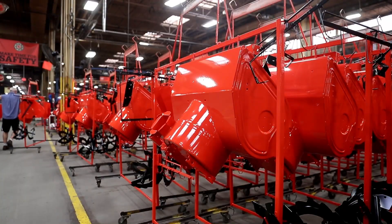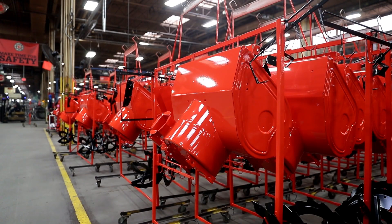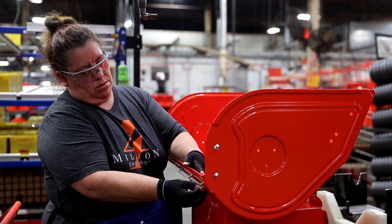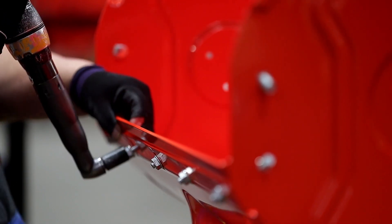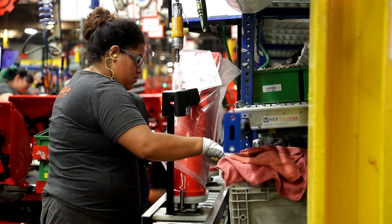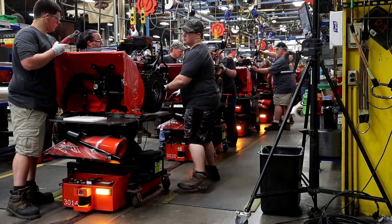The benefits to producing everything in-house really would be cost and really controlling our own destiny. We have a little more flexibility too when we design and build in-house versus what capability others have on the outside. Our presses are some of the largest in the state, so that allows us to produce more parts at the same time with the tonnage that's required.